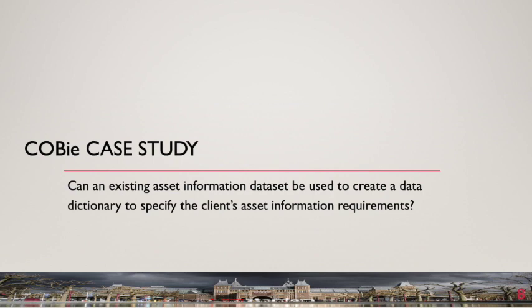The COBE case study posed the question: can a housing dataset be used to create a data dictionary to specify the client's asset information requirements for COBE? Existing asset owners will naturally want to incorporate information from BIM models created for new assets into their existing asset management system. The case study investigated the practicalities of translating the structure of an existing housing asset information database into a COBE template format, to facilitate the exchange of information with BIM models generated in the procurement of new housing assets. The lessons learnt should be applicable to all built assets.